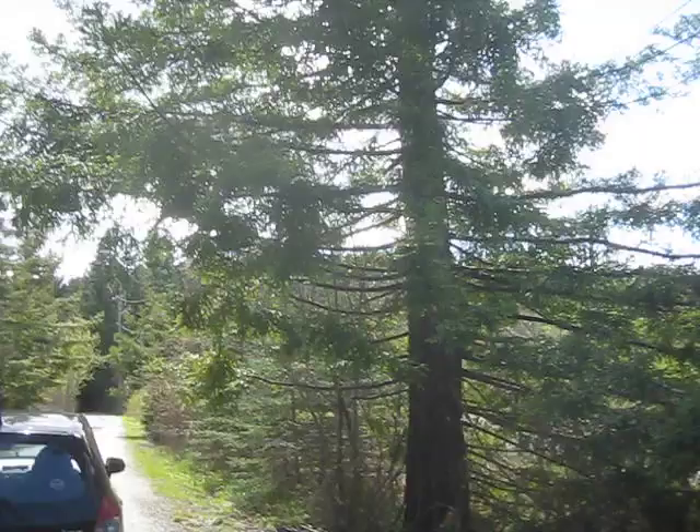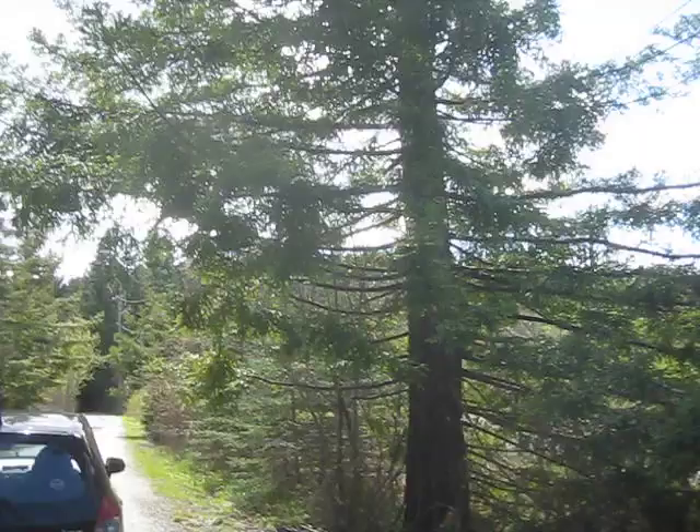This driveway's lined with coast redwoods — on either side of the driveway, all the way down it. Beautiful.